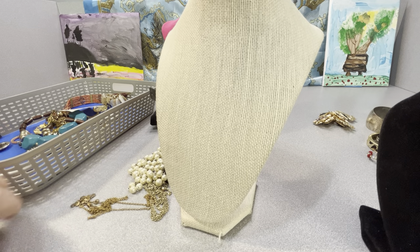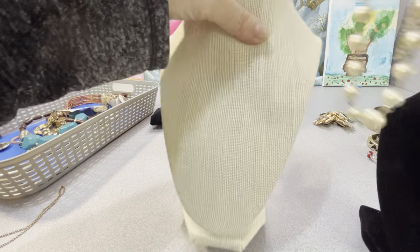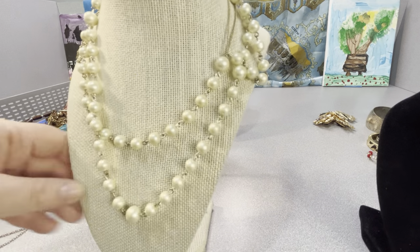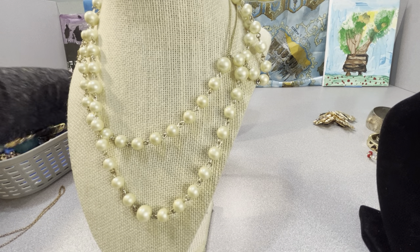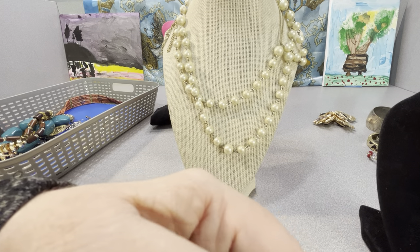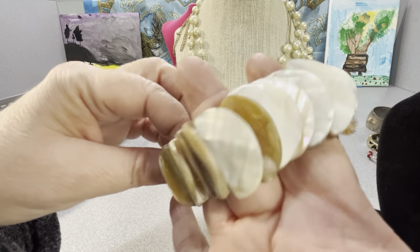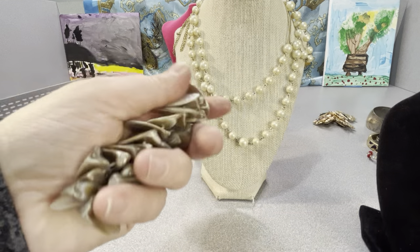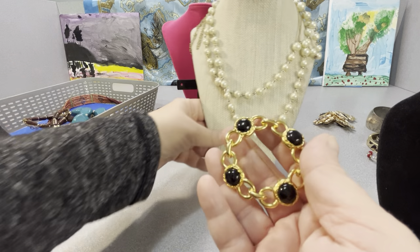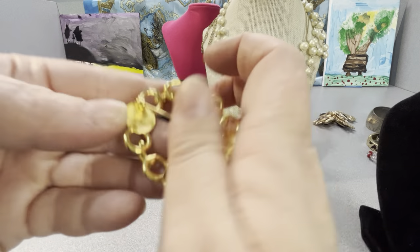Here are some earrings. This one's tangled — it's glass faux pearls. Yeah, this is shell — like Mother of Pearl pieces. And there's a stretch bracelet. I didn't have many pins or brooches in here. This is black acrylic and silver tone — I did have this one.